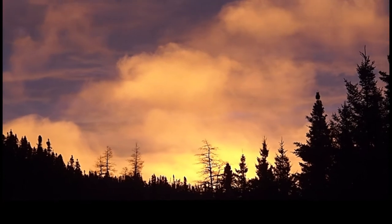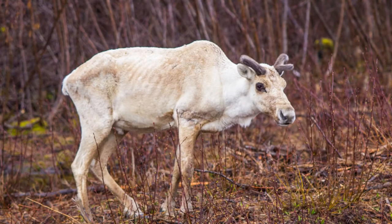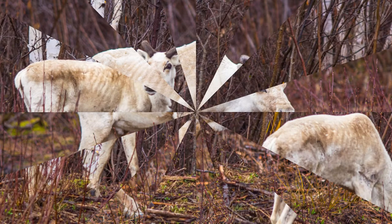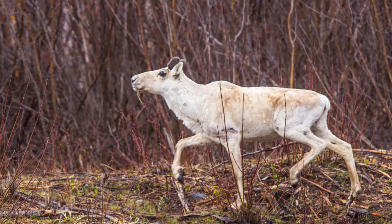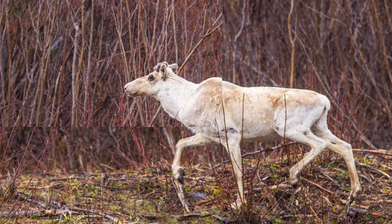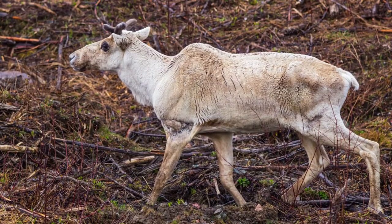We saw these — look at how they've been a bit starved over the winter, I would say. They're probably caribou. We thought they were white moose at first, but I think they're caribou, judging by the way they walk. They seem to have had a hard winter. This one doesn't look as hungry as the other one did.